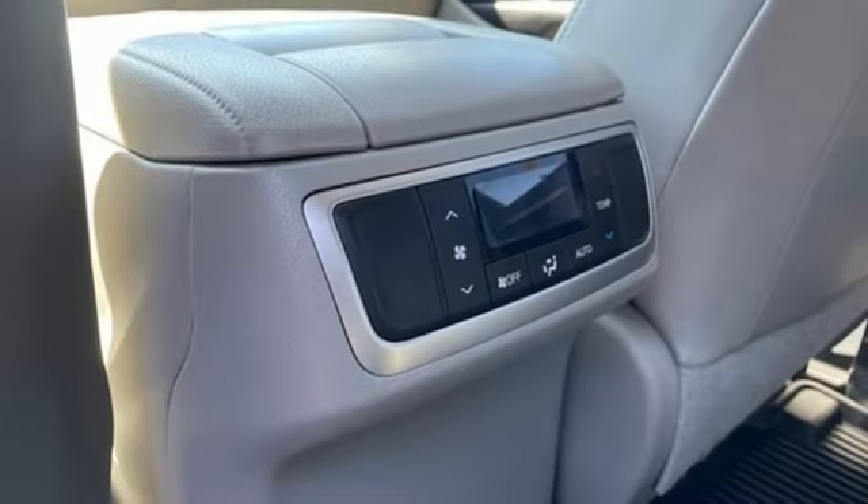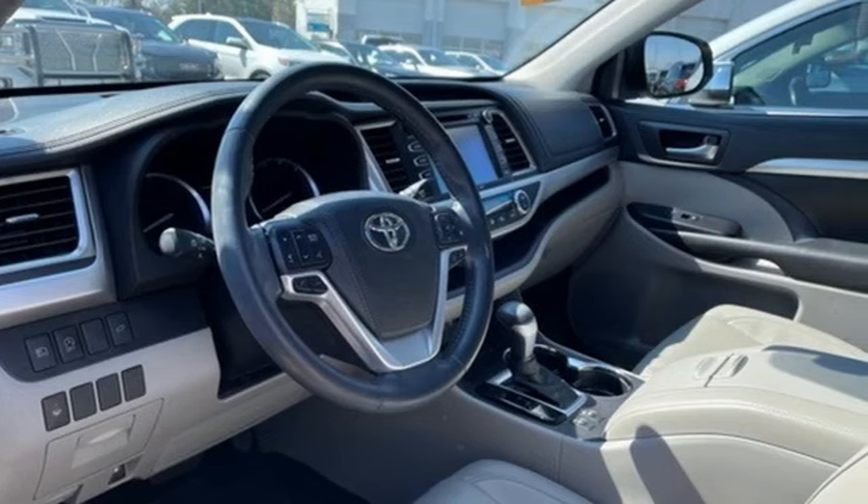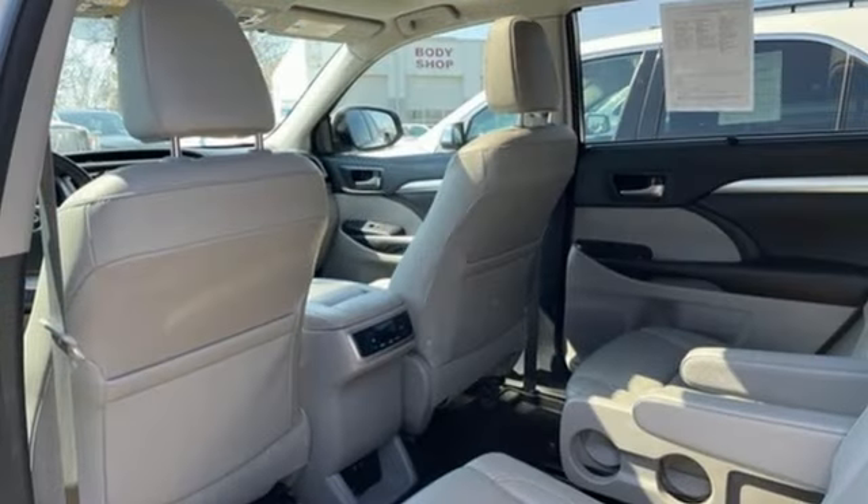Express open and close sliding and tilting sunroof, power lift gate, and integrated navigation system with voice activation.